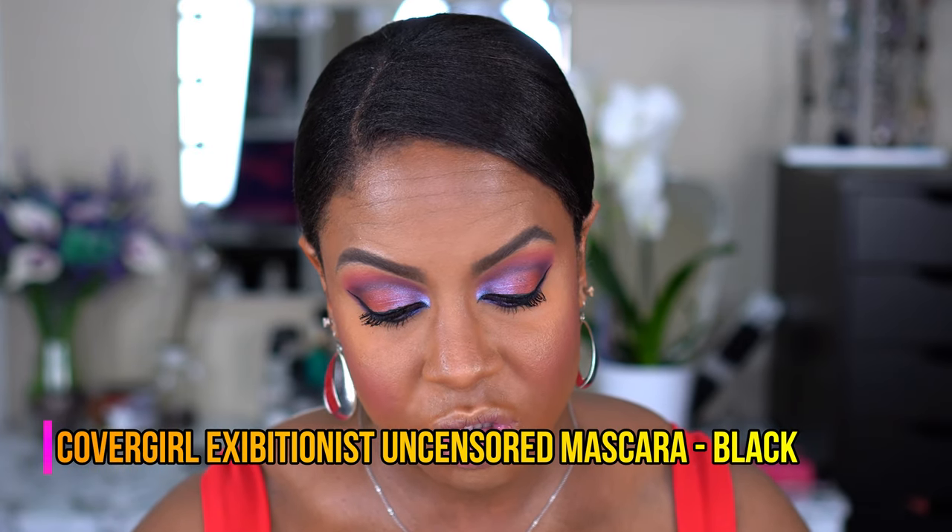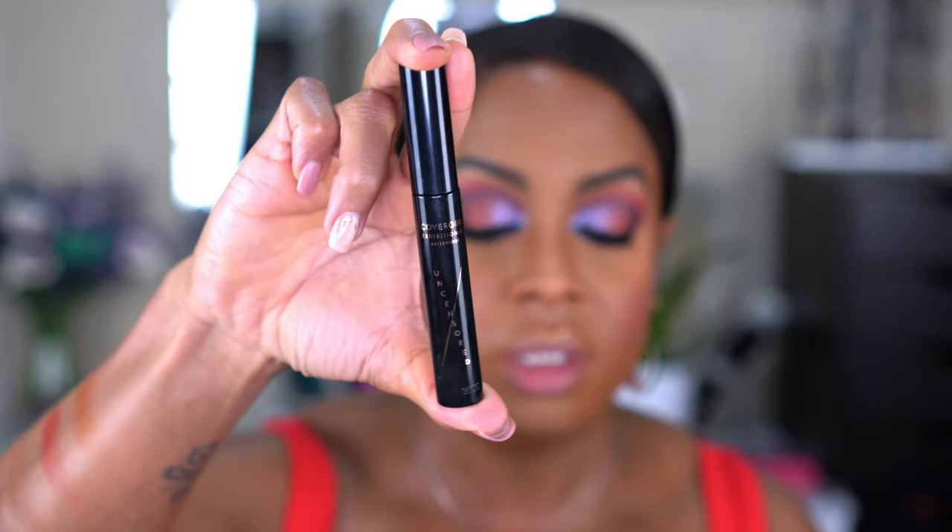I'm going to finish the rest of my eyes — just mascara and lashes — and then I'll be back. I shit you not, I've been trying to put on lashes for about 30 minutes and I'm over it. So we're not putting on lashes. I think my lashes actually look pretty good — I used the CoverGirl Exhibitionist Uncensored, the waterproof one. I tried my magnetic lashes, tried two pairs, neither worked, and I'm not putting duo glue on to pull my lashes out. This is what we're working with.